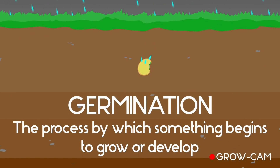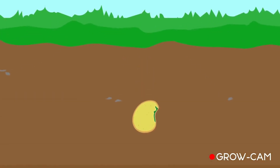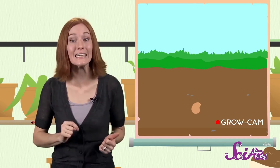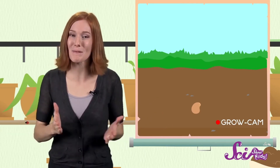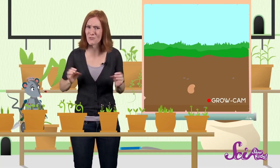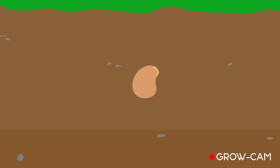First, the seed coat lets some water through to the embryo. But the embryo needs more than just water if it's going to grow. Good thing there's a whole bunch of plant food right there inside the seed. Until the plant can make its own food from sunlight — which it will need leaves to do — it relies on the endosperm for energy. It's like the little baby plant has its own backpack of snacks. So the embryo keeps growing and taking in more water, until the seed coat cracks open and the embryo sends out its first part — the root.